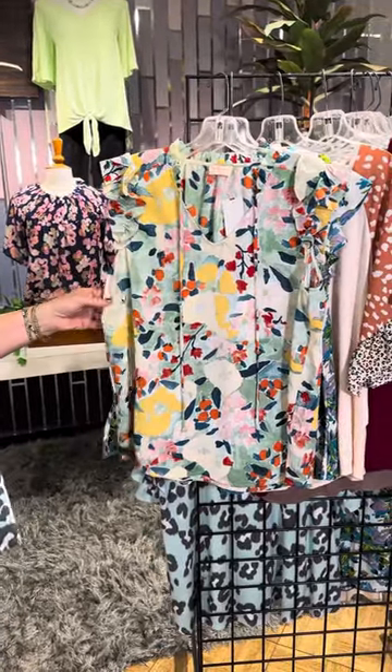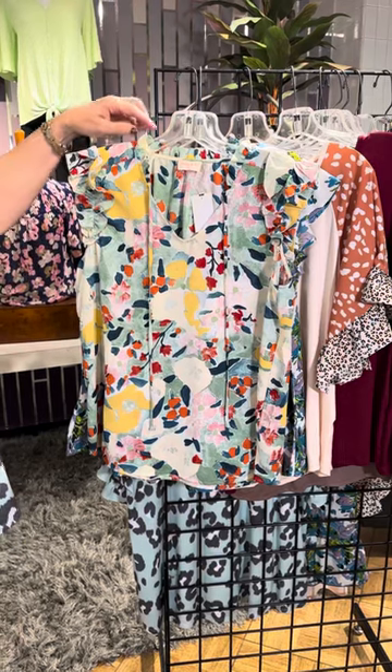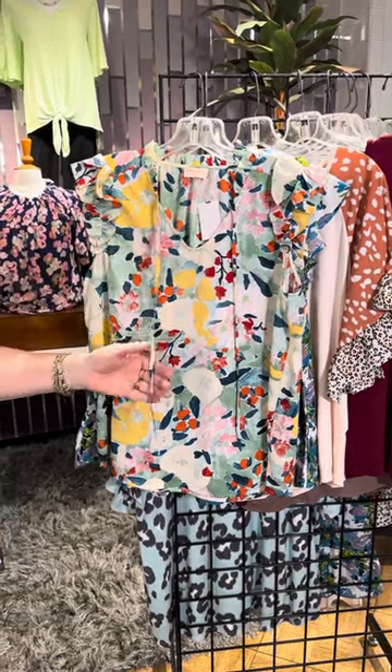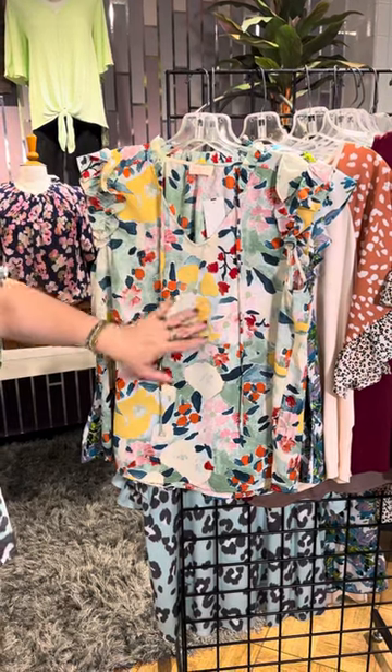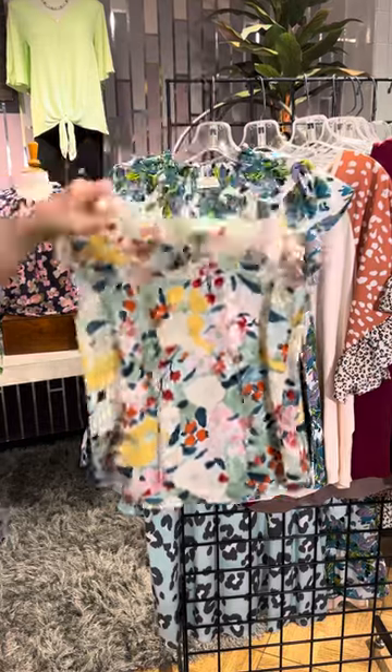The first is Haley and Company. We have this in Missy and plus. We've got this wonderful little stand-up ruffle collar, an open neckline, a little bit of a drawstring, and a double ruffle here, and a beautiful chiffon fabric with a wonderful collection of a watercolor print.